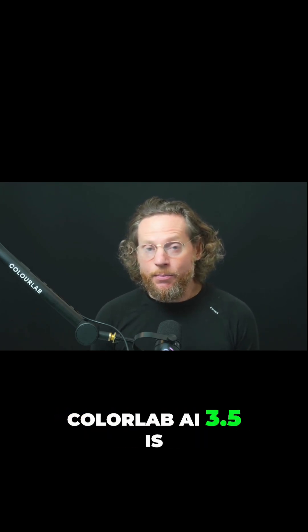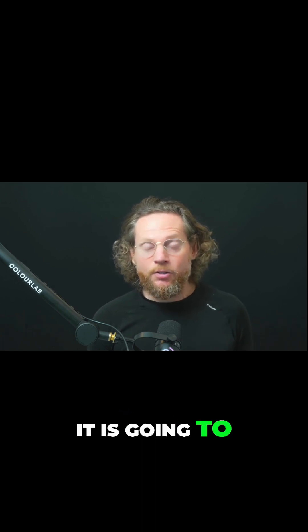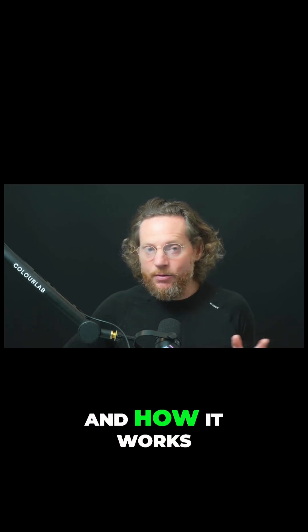If you're an Apple Silicon user, ColorLab AI 3.5 is going to be 22 times faster. In this video I'm going to show you what it means and how it works.